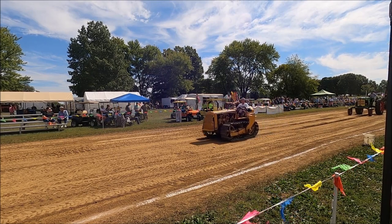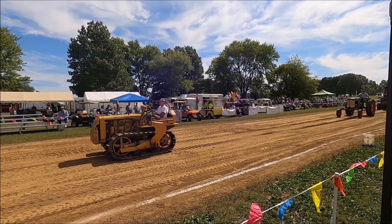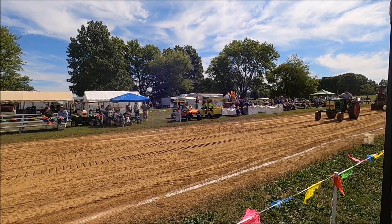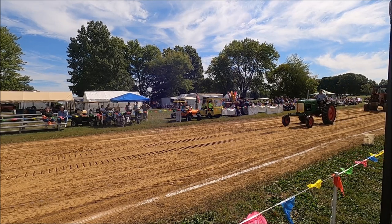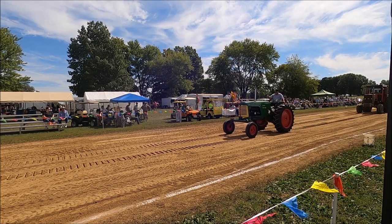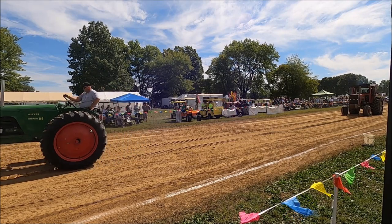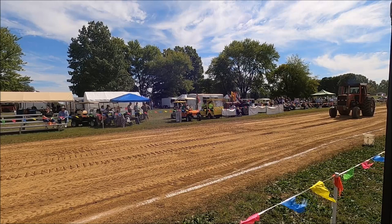We have an Oliver Super 88 Diesel, 1956 model. Jeff Rogers brought it here with Bama today — he's from Midland, Ohio. Next, a Massey Ferguson 1155, 1972 model. Grayson Rogers is driving — he's from Glantier, Ohio.